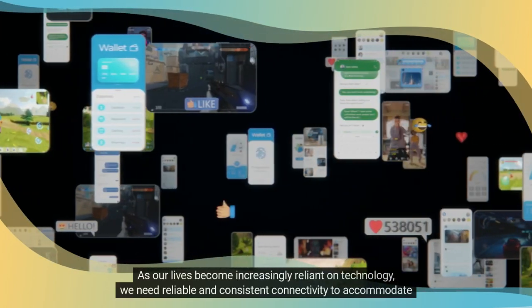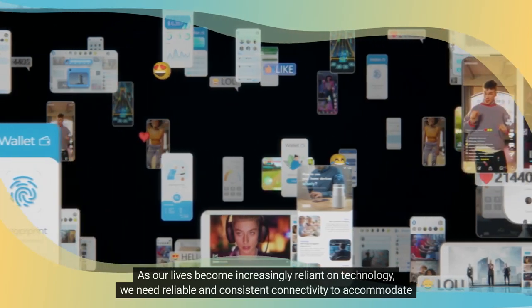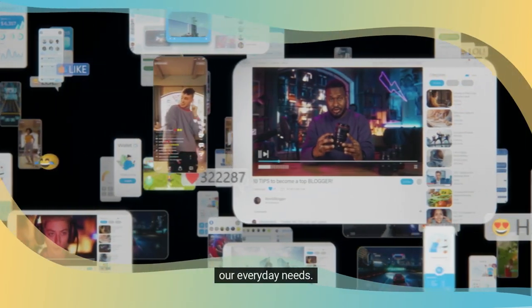As our lives become increasingly reliant on technology, we need reliable and consistent connectivity to accommodate our everyday needs.